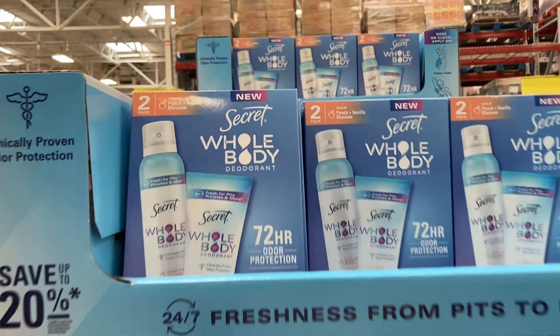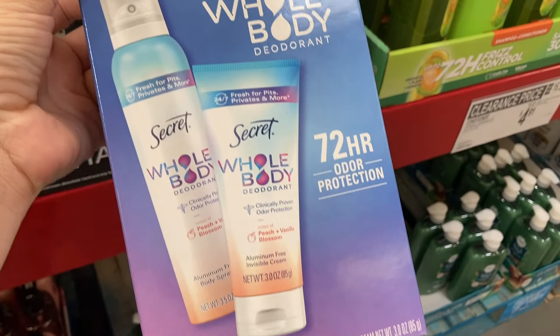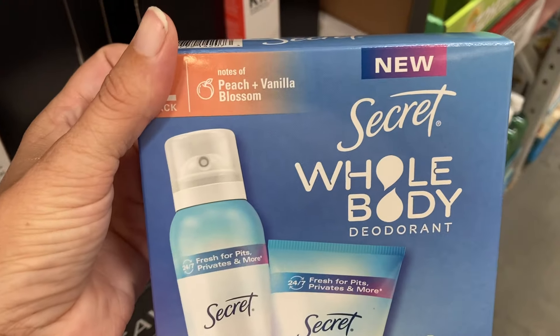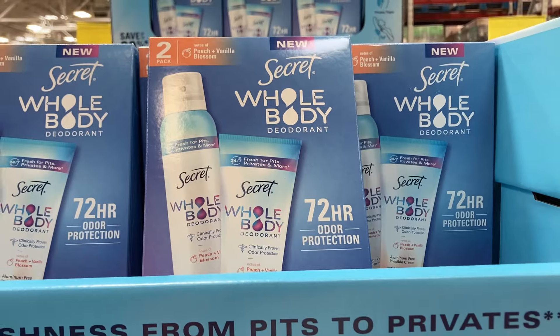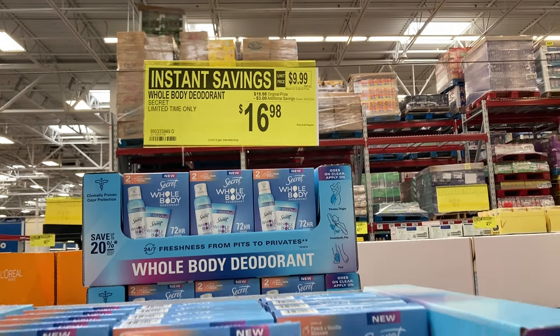Then we have the Secret Whole Body Deodorant — one of them is a spray bottle. It says 72-hour odor protection, and this one is the Peach and Vanilla Blossom scent. This is an interesting product, and it is on instant savings for $16.98.